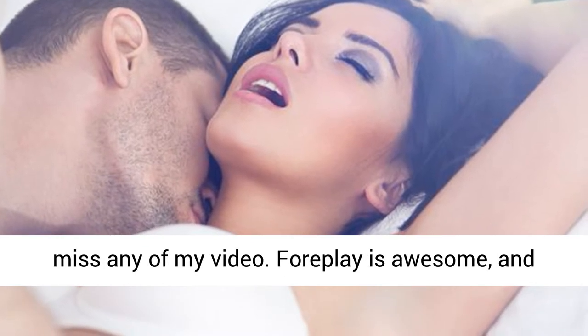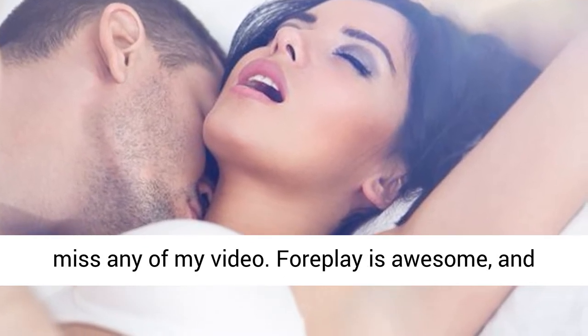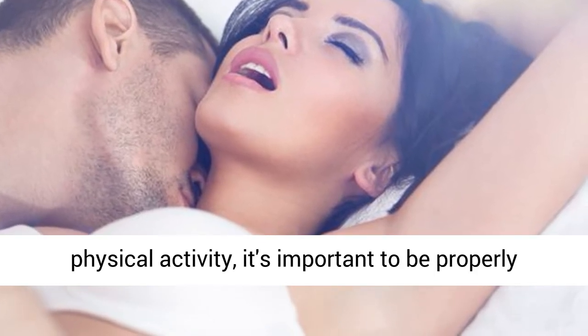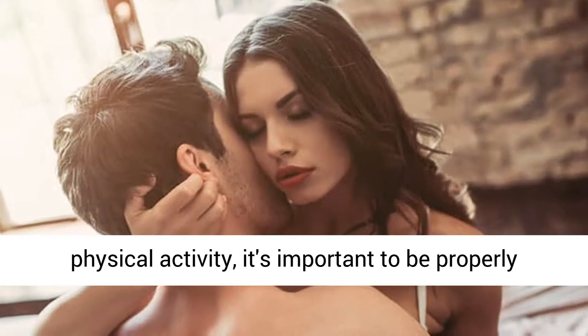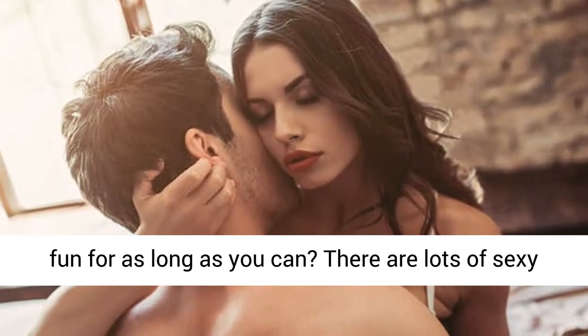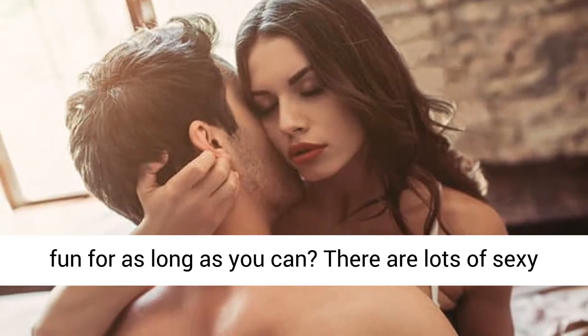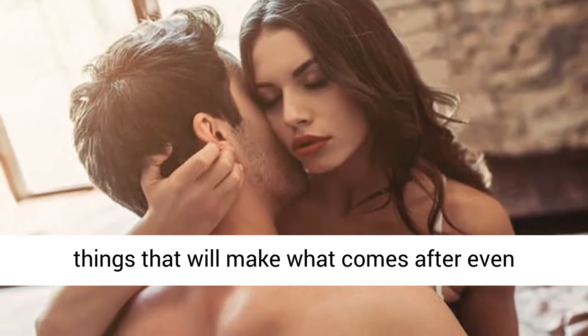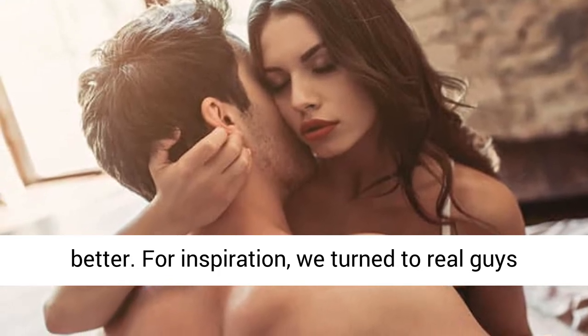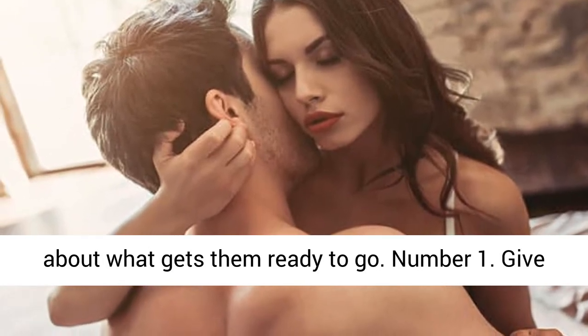Foreplay is awesome and both men and women love it. Before any strenuous physical activity, it's important to be properly warmed up. So why not extend the pre-intercourse fun for as long as you can? There are lots of sexy things that will make what comes after even better. For inspiration, we turn to real guys about what gets them ready to go.